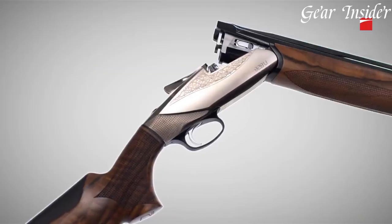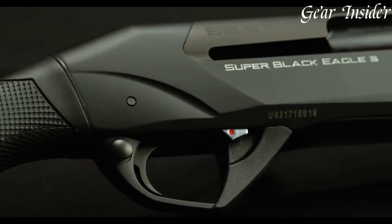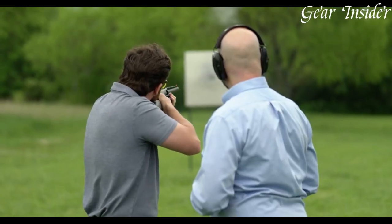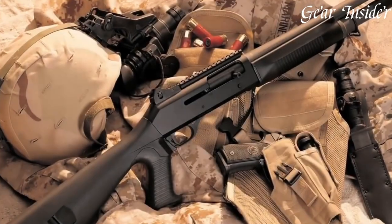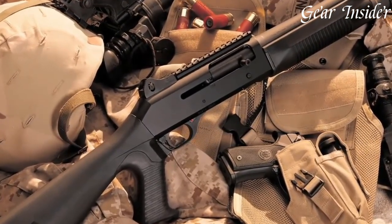With a focus on cutting-edge technology and materials, they deliver superior ergonomics, reduced recoil, and unmatched durability. Embraced by hunters and professionals worldwide, Benelli shotguns stand as a symbol of precision and superiority in the world of shotguns.